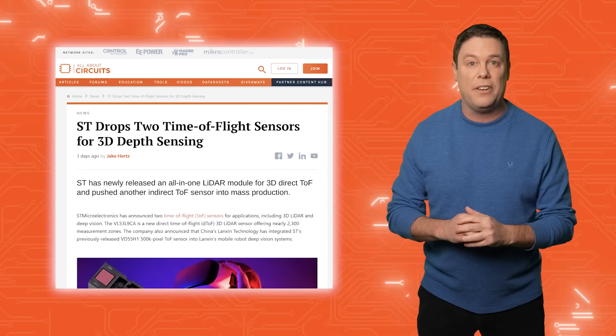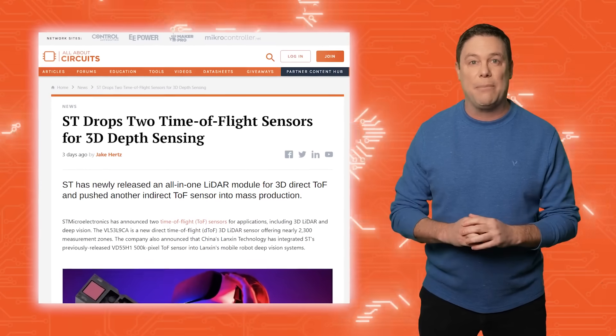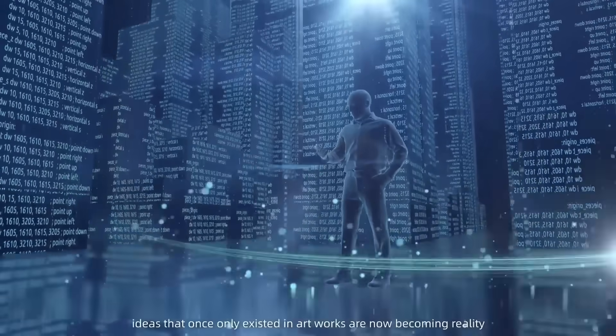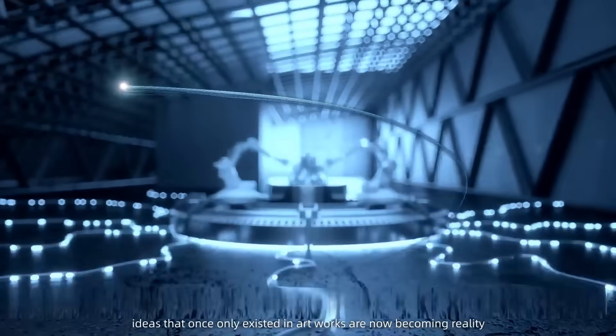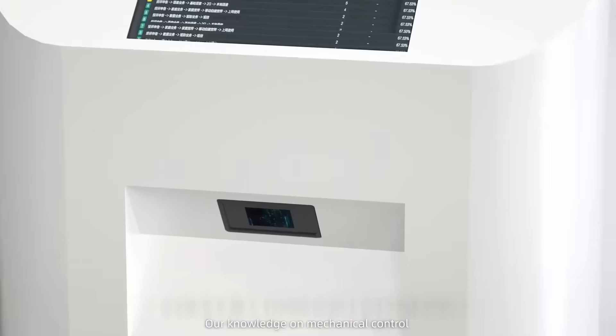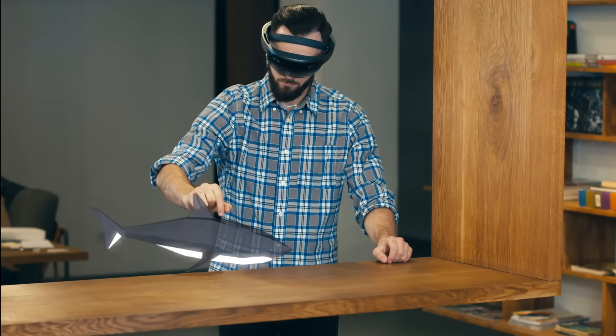In addition to the VL53L9CA, ST Microelectronics also offers the VD55H1, a specialized solution for indirect time-of-flight applications and 3D imaging technology. The VD55H1 provides accurate spatial awareness and advanced three-dimensional movement detection, extending its applications beyond AR and gesture recognition, to possibly even ushering in an era of tamed great white sharks.